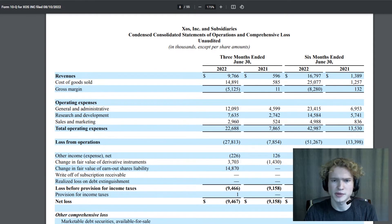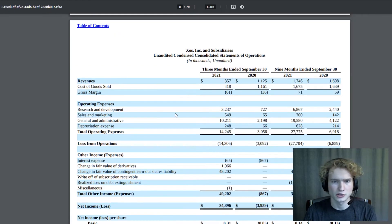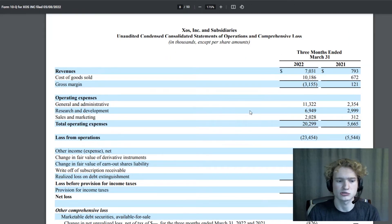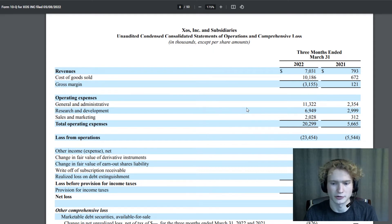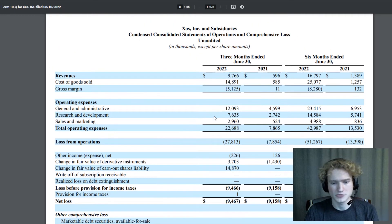Taking a look at their operating expenses, I wouldn't necessarily say they're too out of control. A lot of the charging companies I've seen have gone and increased their operating expenses by a whole ton after getting their SPAC funding. Looking back at Exos's Q3 results right after they SPAC'd, they had operating expenses of only about $14.2 million, so they haven't really increased that by a crazy amount since then. Obviously it is up, but not to a very worrying extent in my opinion — as of Q2 they're at $22.7 million.